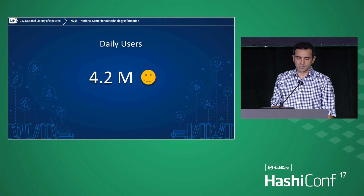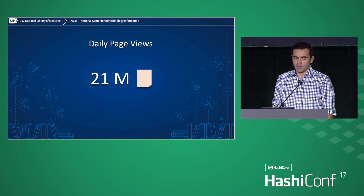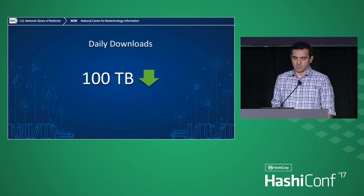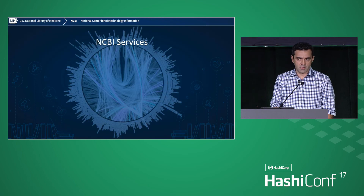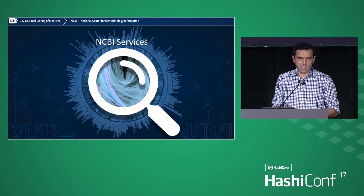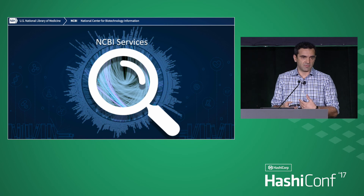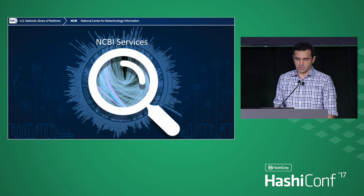I'll give you a few more metrics such as daily users, page views, daily downloads, and so on. And I'll really focus on the topic of services — how does NCBI remain resilient in the face of all these technological changes and evolution.